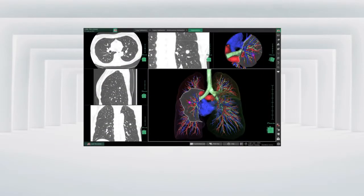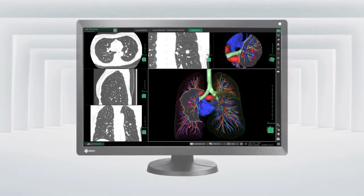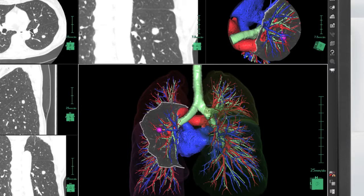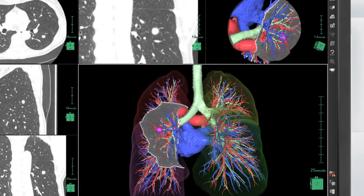The Multi-Series also features a unique hybrid gamma function, a proprietary technology from EZO. Conventional monitors display the same brightness and grayscale tones across all images on the screen. Multi-Series monitors detect color and monochrome images automatically and reproduce them with individually optimized brightness and grayscale tones.